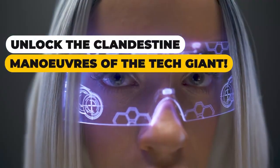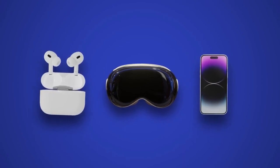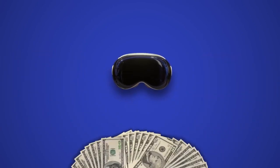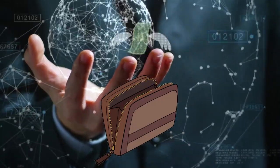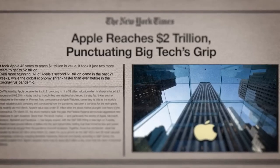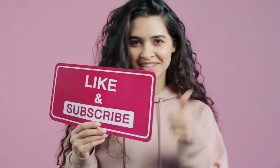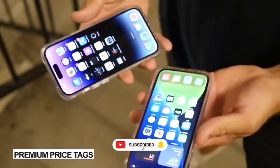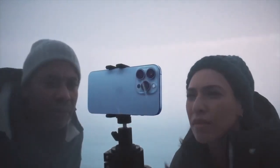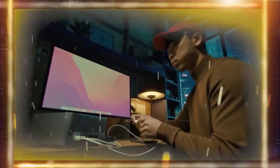Unlock the clandestine maneuvers of the tech giant. Dive into the mysterious realm where Apple, your trusted companion in the digital landscape, might be silently siphoning away more than just data. Brace yourself for the revelation of how this seemingly friendly brand might be playing tricks on your wallet. From hidden charges to cunning strategies, the secrets are about to unfold. Subscribe, and let's dive in — join us on a journey behind the sleek screens and polished logos as we unveil the covert ways Apple might be orchestrating a subtle drain on your finances.